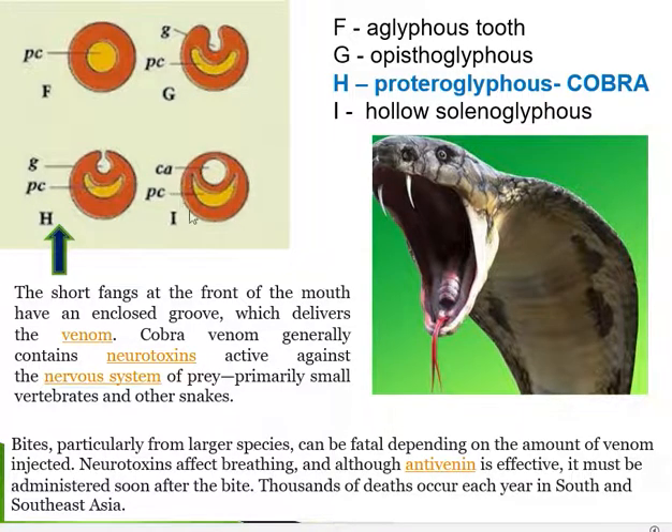Solenoglyphous teeth have a central canal passing through the tooth through which venom is injected. This tubular tooth is characteristic of vipers. It is called solenoglyphous, or hollow-fanged.